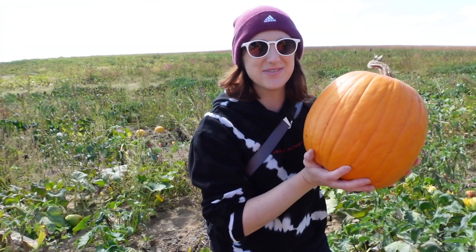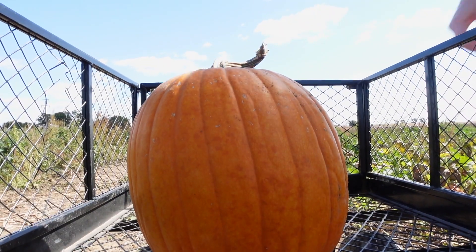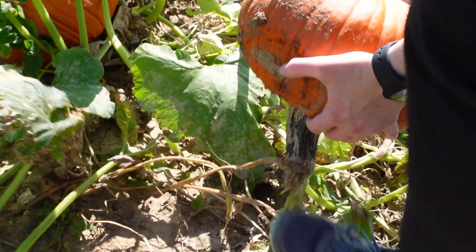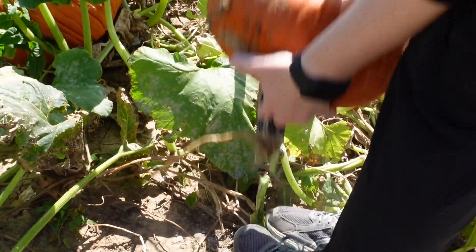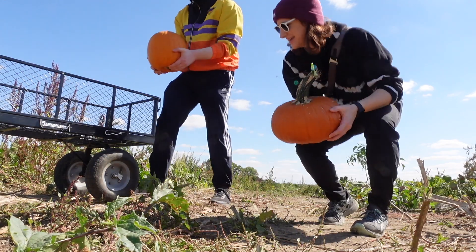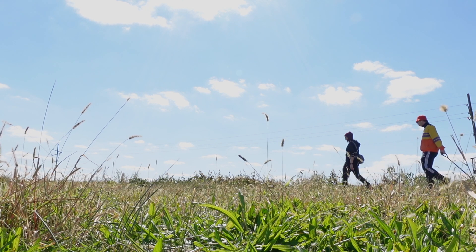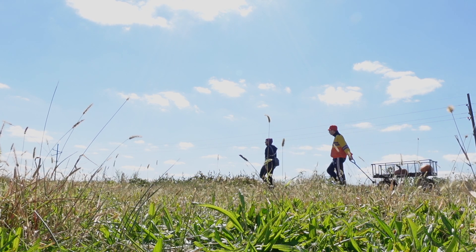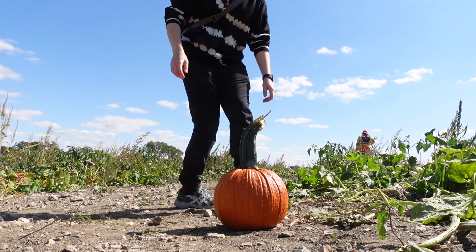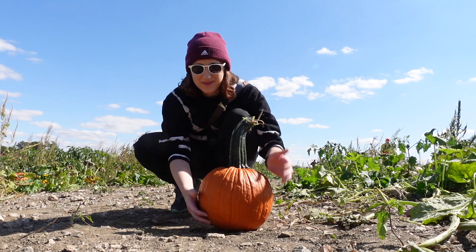I think we found one! What do we think? We got our pumpkins, we're gonna look for a couple more. Oh my gosh, look at the stem on this guy — I think the stem is taller than the actual pumpkin!